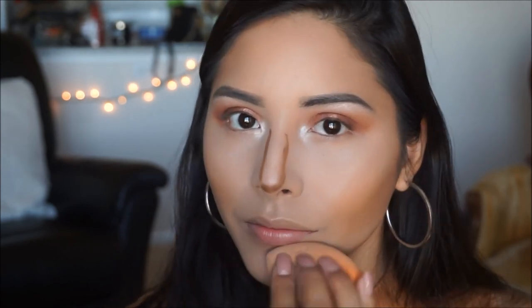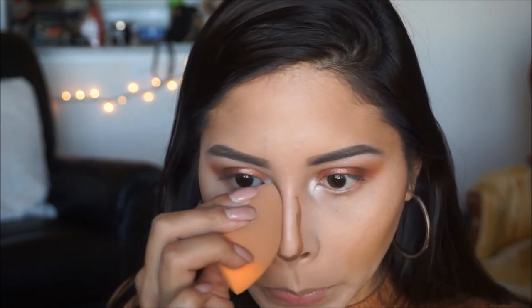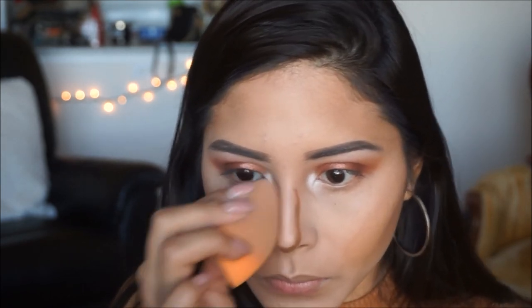Since the brush didn't work well for my face contour, I didn't use a brush for my nose either. I blended it out with my beauty blender and it worked a lot better. I would suggest blending out your nose contour with a beauty blender.